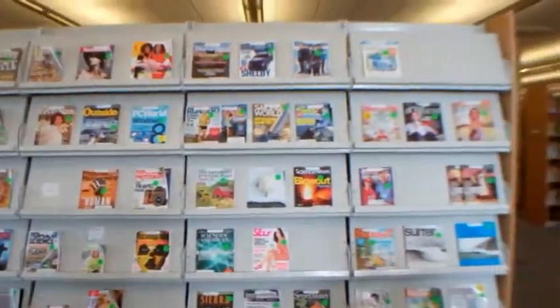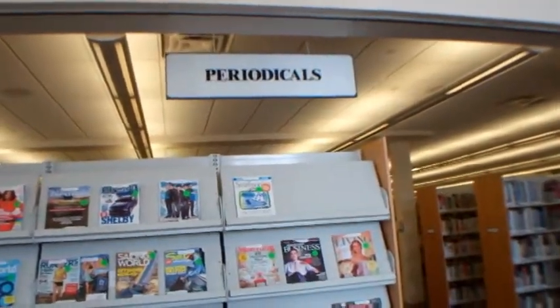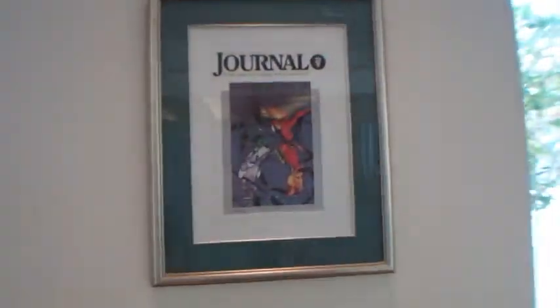Preston Studios has also had many magazine covers, including the cover of the American Veterinary Medical Association Journal back in 1989.